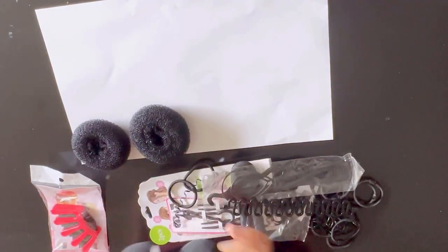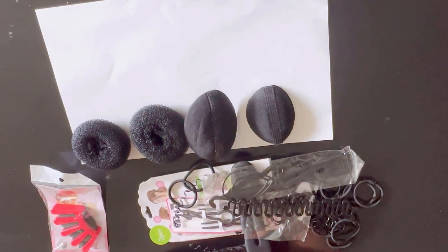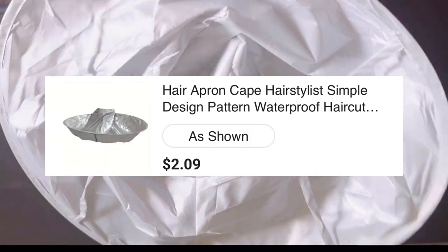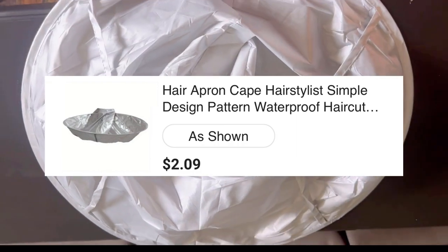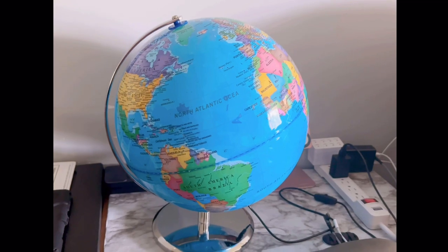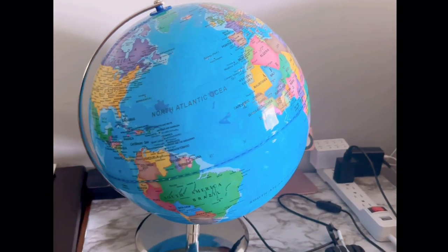The last two items are not related to hairstyles, but I wanted to share them with you. One is this hair apron cape for hair cutting — I love this product so much and it is just two dollars and 9 cents.